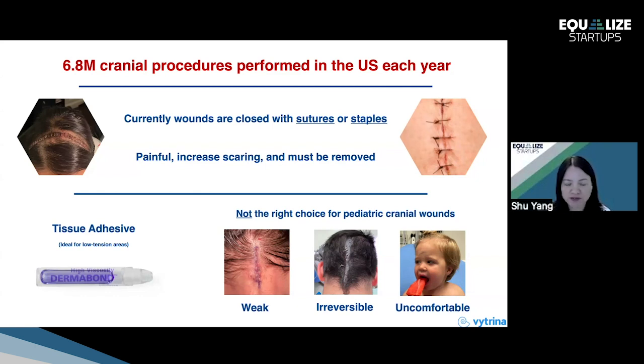The alternative is tissue adhesives. Although tissue adhesives are typically good for low tension areas such as trunk, elbows, and arms, they are not the right choices for pediatric cranial wounds or sensitive skins. In particular, they are not good for high tension areas or hair-covered areas.